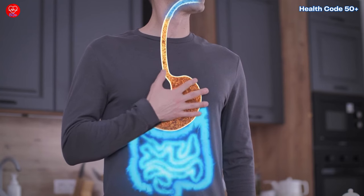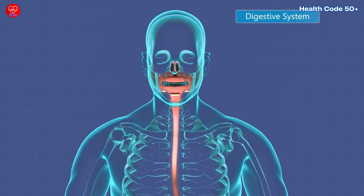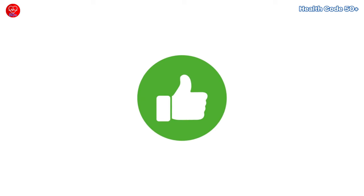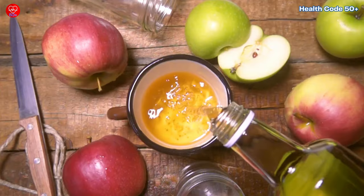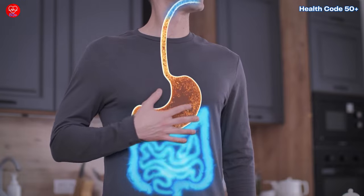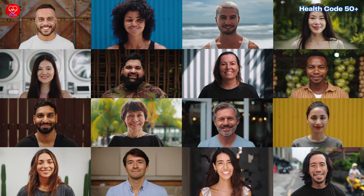Thank you for joining us on this enlightening exploration of acid reflux management. We hope you feel inspired and equipped to take charge of your digestive health. Share your thoughts and experiences in the comments below, and don't forget to hit the thumbs up button and share it with others who might also benefit. Now start exploring these four fantastic natural remedies that can help manage your acid reflux and keep your gut happy. Until next time, take care and prioritize your gut health — it's the cornerstone of your overall well-being.